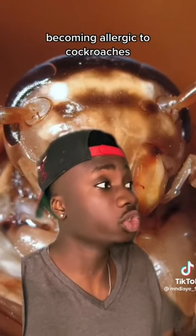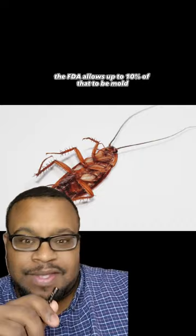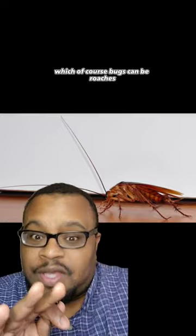People often end up becoming allergic to cockroaches, and they also often become allergic to pre-ground coffee. In a batch of green, unprocessed coffee beans, the FDA allows up to 10% of that to be mold, dirt, or bugs — which, of course, bugs can be roaches.